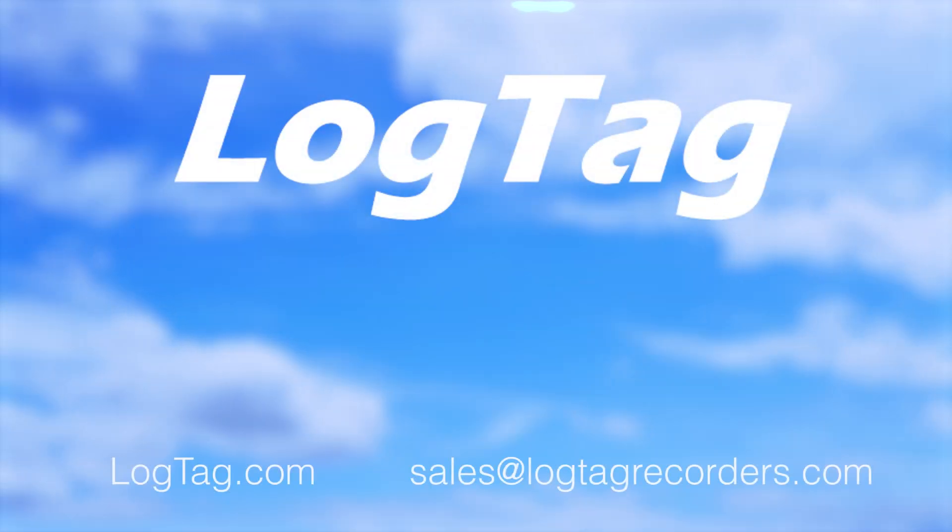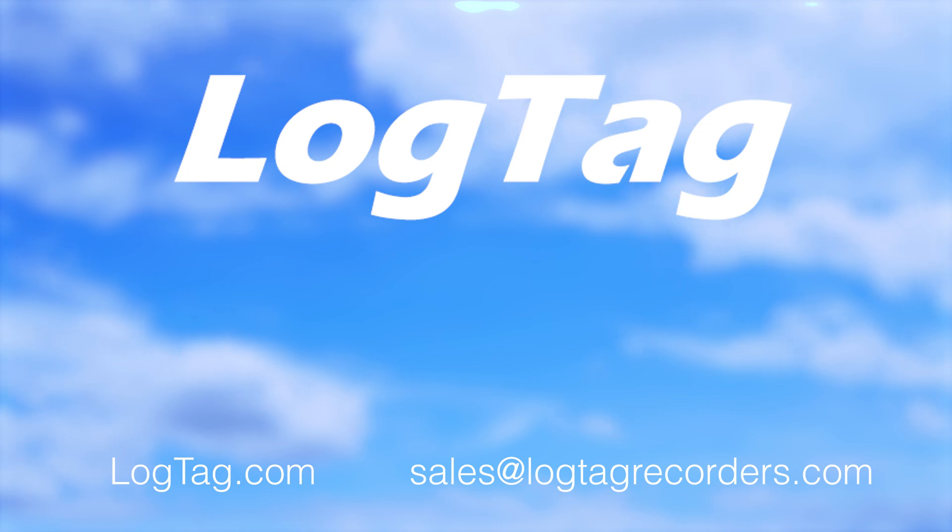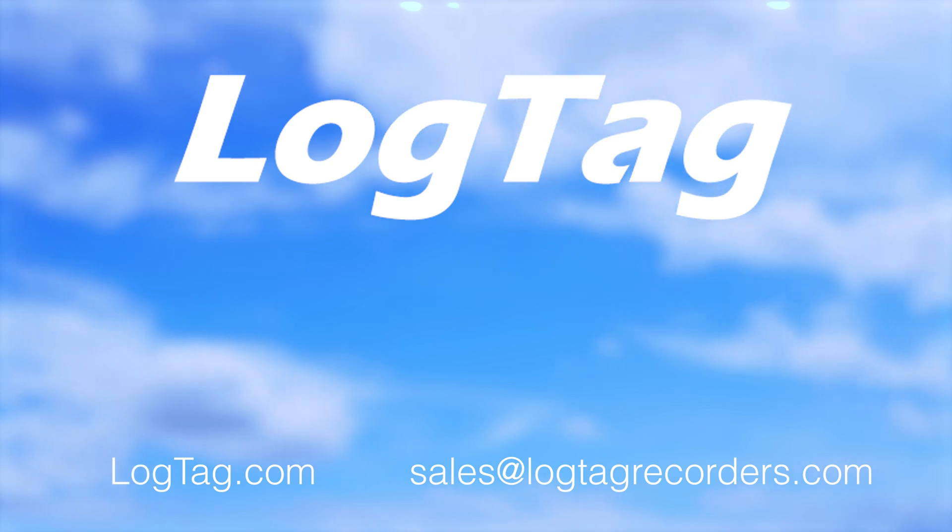For more information, please visit the LogTag website at logtag.com. For inquiries, please email sales at logtagrecorders.com.